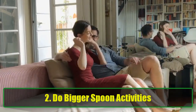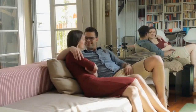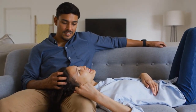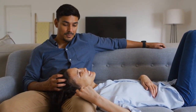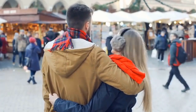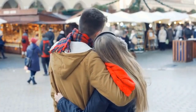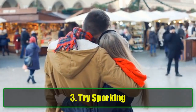2. Do bigger spoon activities. Once you're the bigger spoon, why not make it more interesting? Engage in some playful activities like grinding gently against his back. This is not only a fun way to tease your partner, but it can also be quite pleasurable for him. The tailbone area, where you'll be making contact, has many nerve endings connected to other sensitive parts of the body. If you want to take it up a notch, lightly trace your fingers or nails up and down his back to give him a tantalizing sensation.